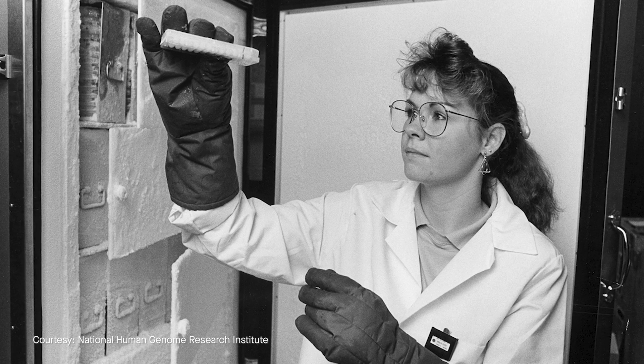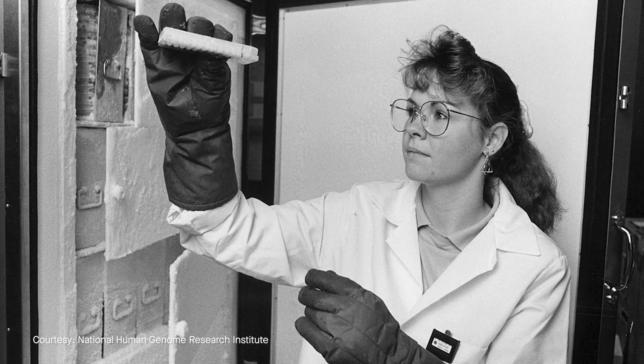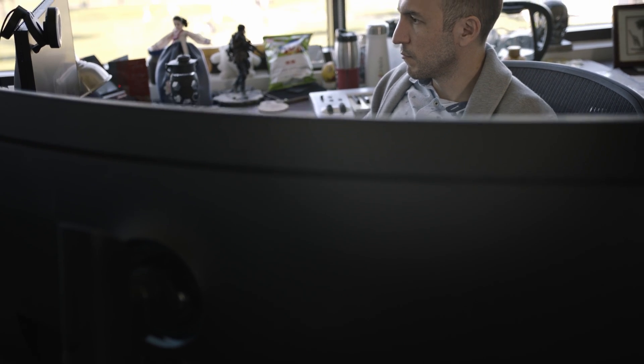Human genomics has advanced dramatically over the past two decades. The human genome was first sequenced in 2001 at the cost of billions of dollars for a single genome. Now, for a couple hundred dollars, you can sequence an entire human genome.